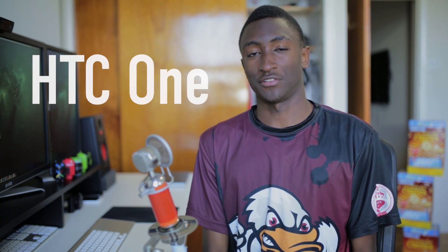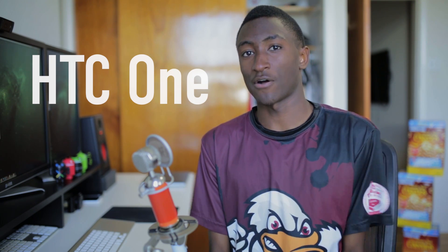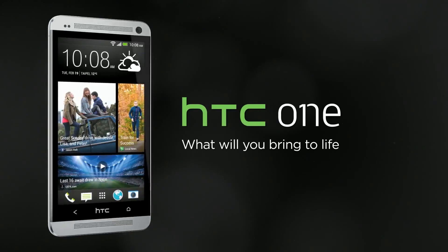Hey, what's up guys, MKBHD here. The HTC One looks to be pretty much the best phone of 2013 right now, and it's got a pretty awesome feature set to back that up — a great spec sheet, awesome build quality, and a whole bunch of other things. But one feature seems to be generating the most buzz that the most people are talking about, and that is the camera.